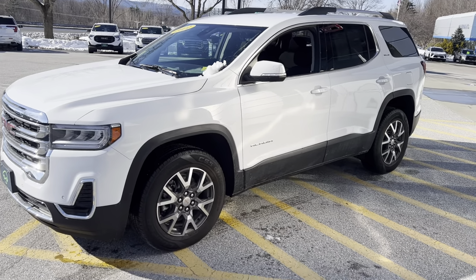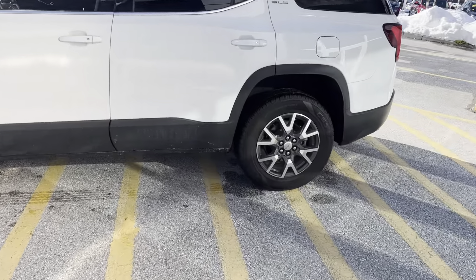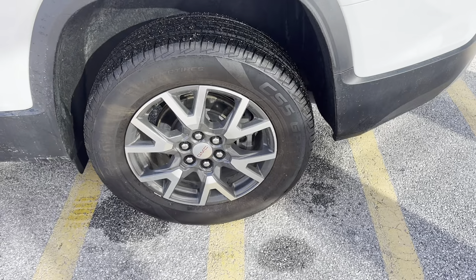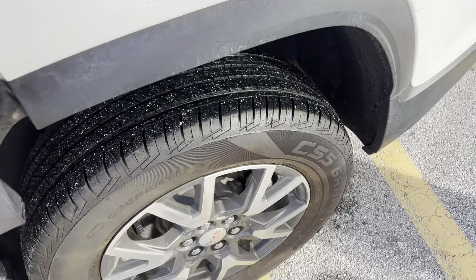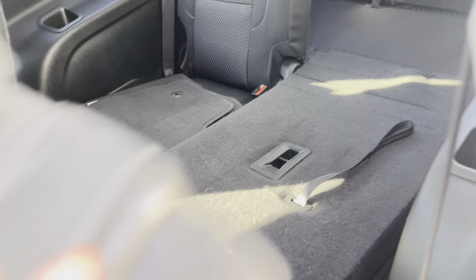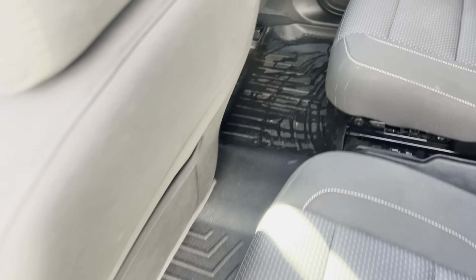The GMC Acadia is one of the best-selling full-size SUVs in the GMC lineup. This vehicle can seat five passengers with a third row, or four passengers with a third row — so two, four, six — you can fit in here. There are all-weather mats in the middle throughout.